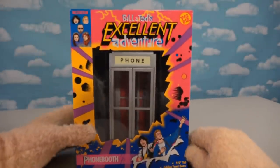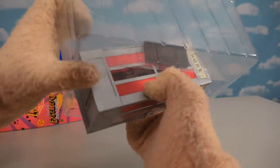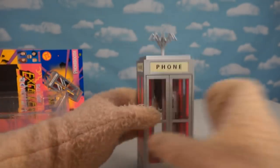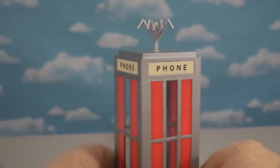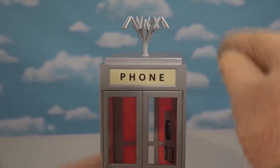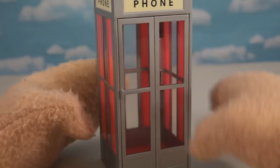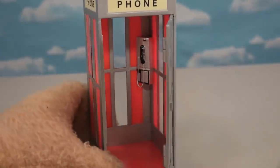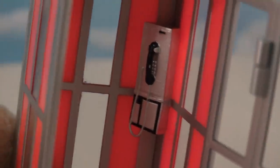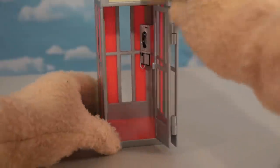Okay, so here's the phone booth for Bill and Ted, and I think this is the first time I've actually seen the phone booth be made into a toy, so this is a really awesome thing to have. This thing looks great from the bottom all the way to the top — it looks just like the phone booth from the movie. It's got those little time-travel clock hands on the top. The door even opens the same way as in the movie, and inside is the super cool phone to call people throughout time!